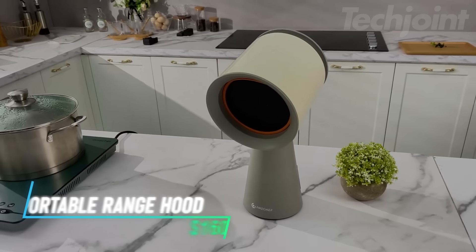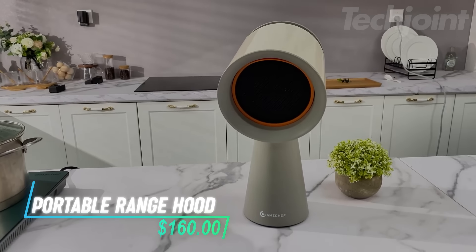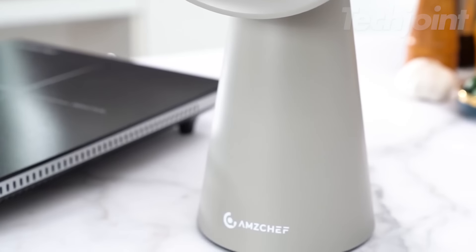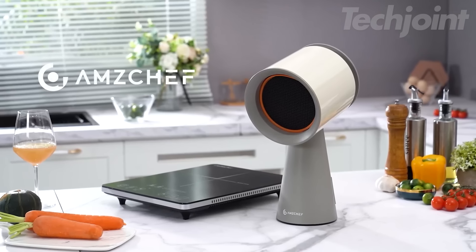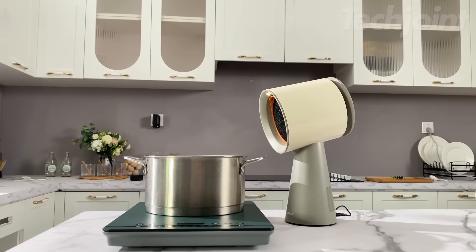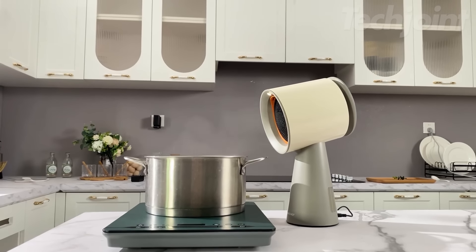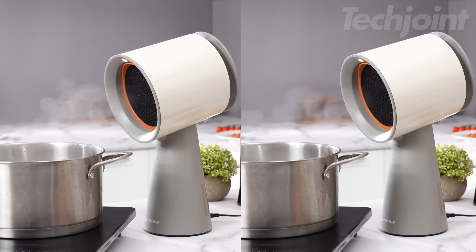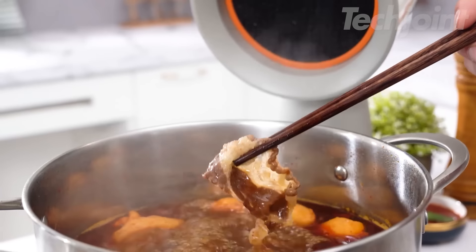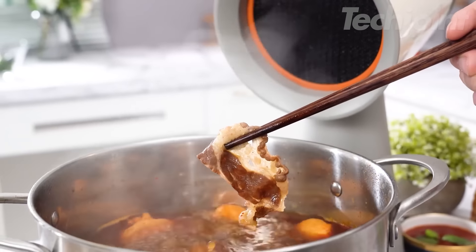This is a portable range hood that helps keep your cooking space fresh by absorbing oil fumes with its efficient filter system. It is lightweight and easy to store, making it great for small kitchens, RVs, or even outdoor cooking setups. You can adjust the wind speed to three different levels depending on your needs. The stainless steel screen is designed to last longer, adding to its durability. This could be really handy for keeping the air clear while preparing your Thanksgiving feast.